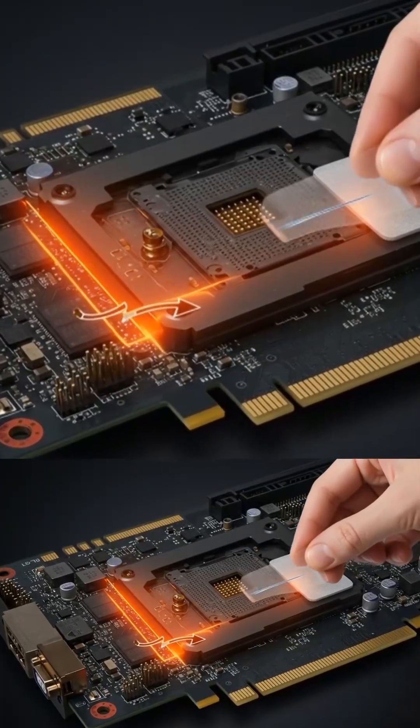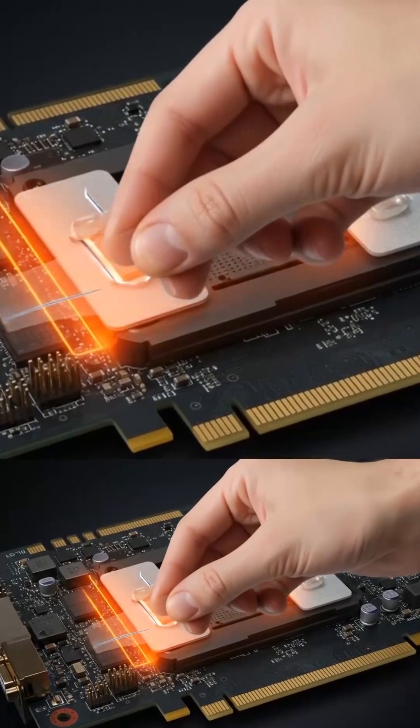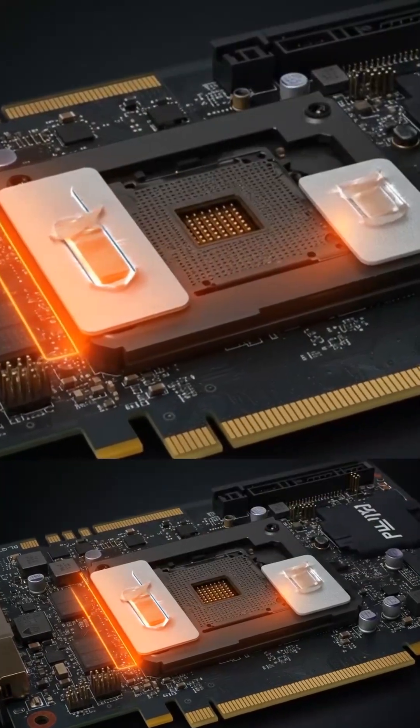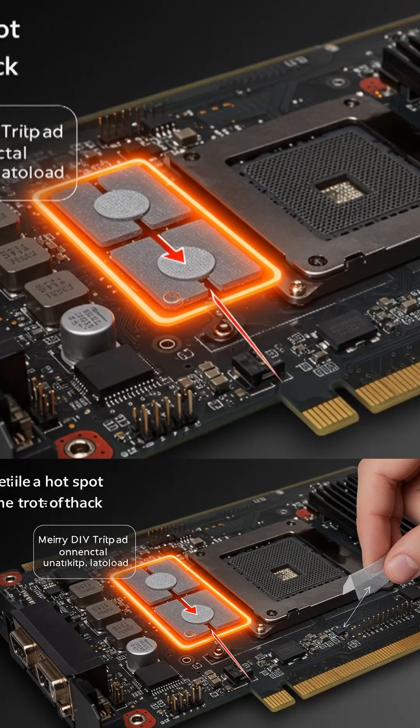However, that hotspot concern resurfaces. Igor's lab, for example, found temperatures around 80.5 degrees Celsius on the power delivery section of a Palette Gaming Pro OC 5080. Again, a simple thermal pad adjustment brought that down significantly.